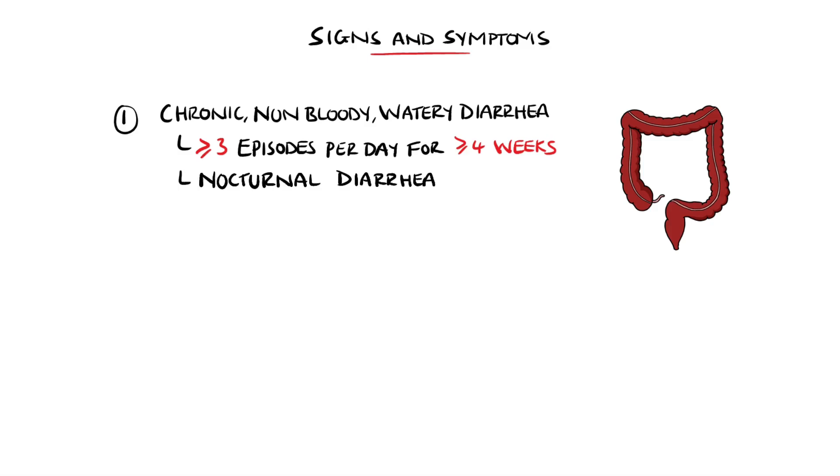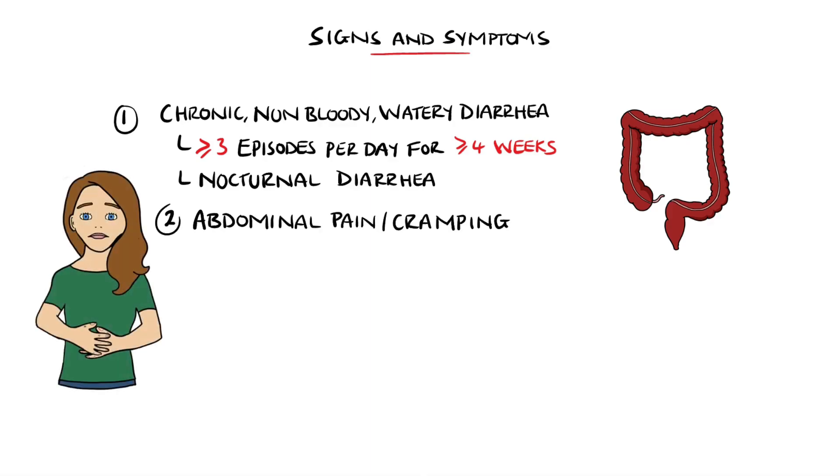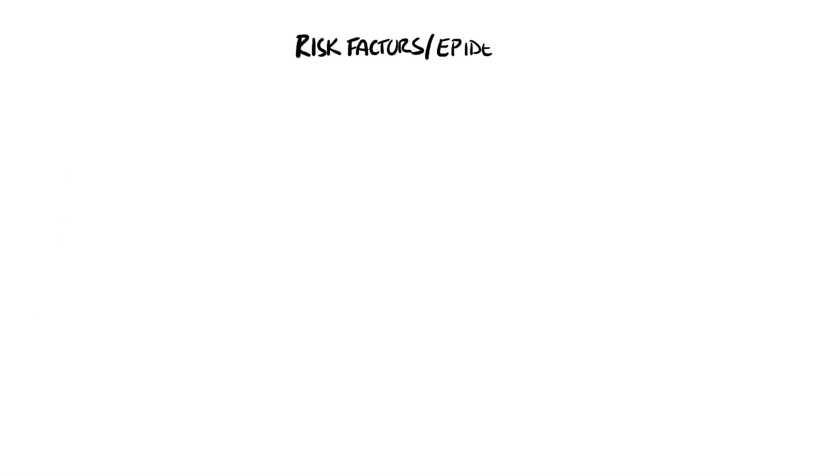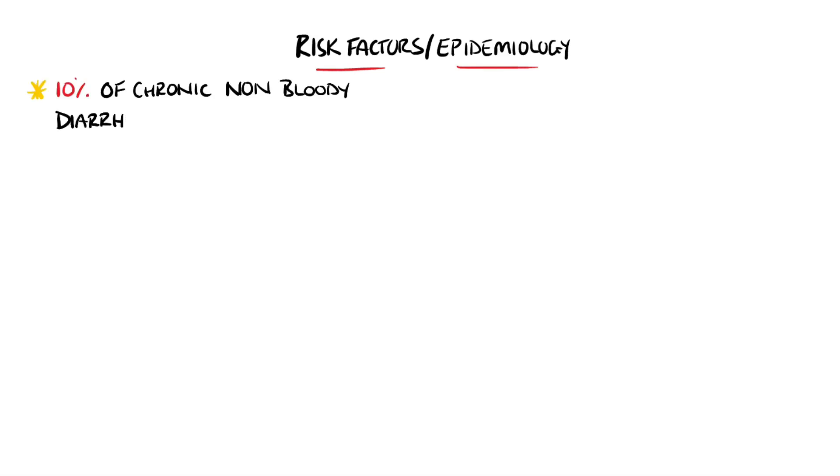The symptoms may also be present at night, which helps distinguish microscopic colitis from irritable bowel syndrome. Other symptoms include abdominal pain or cramping, fatigue, and unintentional weight loss. Overall, around 10% of cases of chronic non-bloody diarrhea are ultimately diagnosed as microscopic colitis.